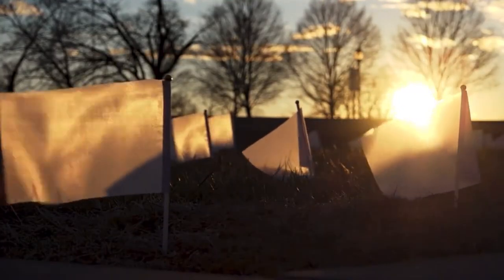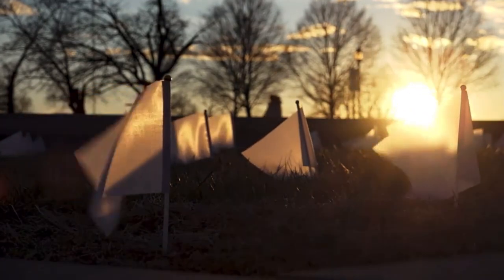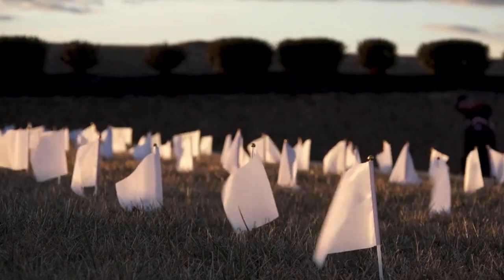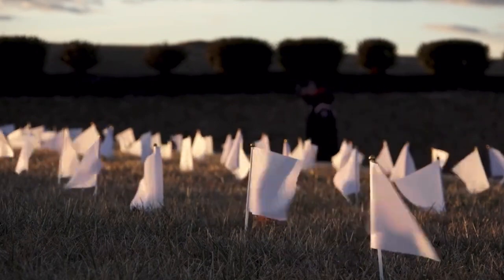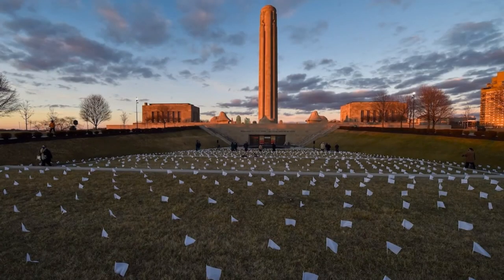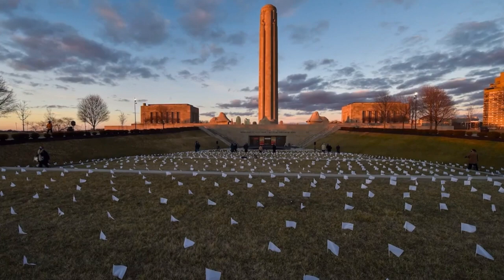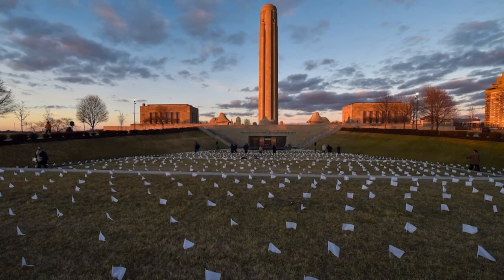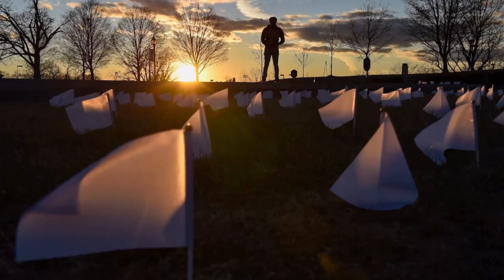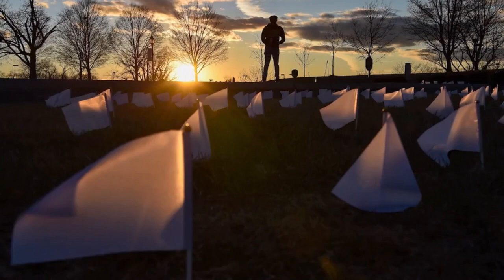Tonight we mourn together with communities across the country in the National Day of Unity and Remembrance. We come here tonight recognizing that we have lost 400,000 Americans. Around us here, there are 1,665 flags in the ground — one for each Kansas Cityan whose life was lost due to COVID-19. I want you all to look at every single flag tonight and know that that was a life here in Kansas City.